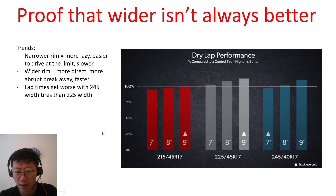There were some interesting trends. With the narrow rim across all tires, the comment was that the car feels more lazy and easier to drive at the limit, but slower. This is what you'd expect because the tire behaves a bit more like a balloon. The wider rim stretches out the tire sidewall, so lateral compliance is much less.